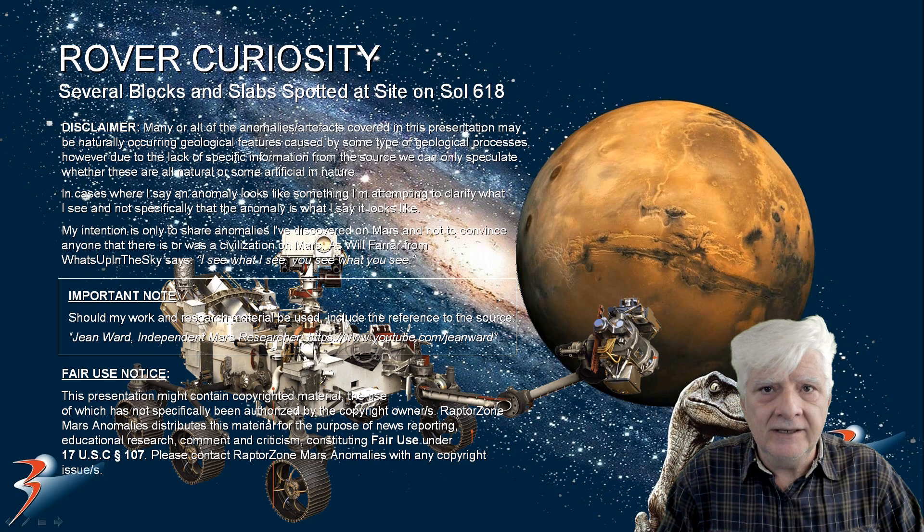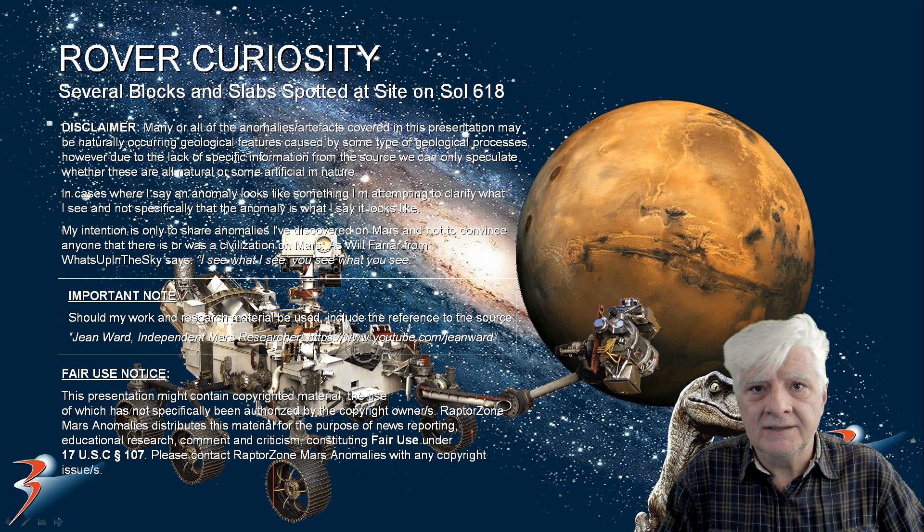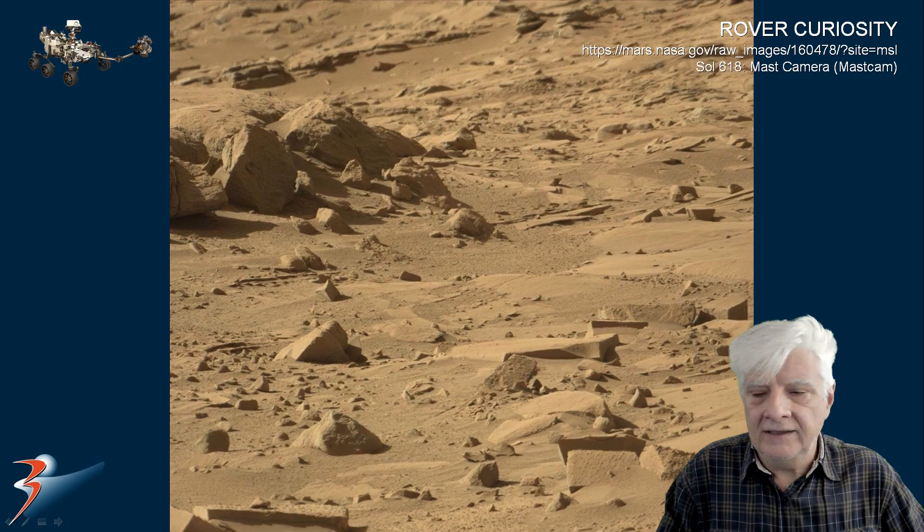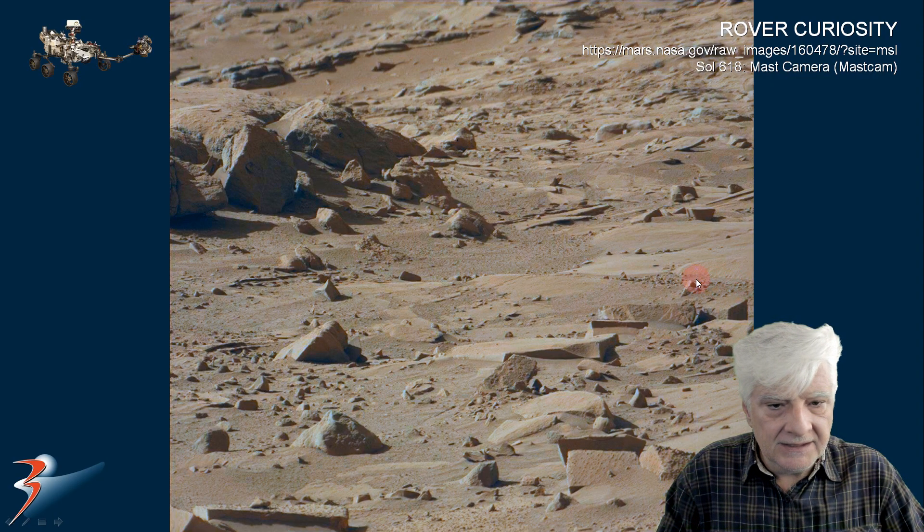Let's have a look at the source material and then I'll show you close-ups of these blocks and slabs. The Mastcam photographed these three photographs on Sol 618, way back in 2014-05-03, and as always I'll include the link to these original NASA pages in the video description so you can go check these out for yourself. Here's the original photograph downloaded from the NASA site, and here I've removed that red filter — we'll be looking at these blocks in the foreground.